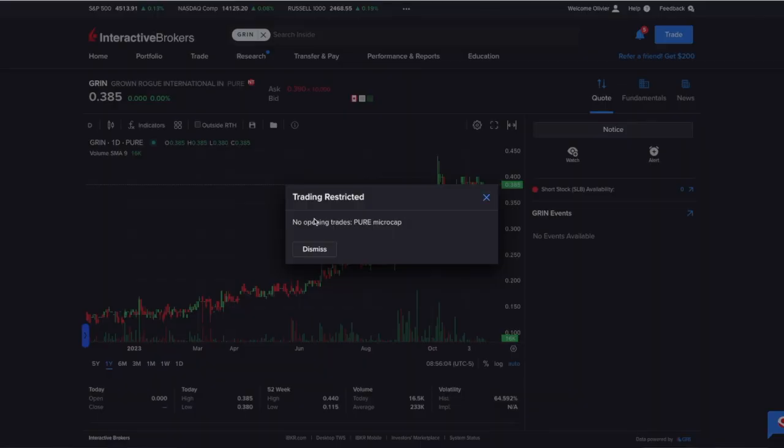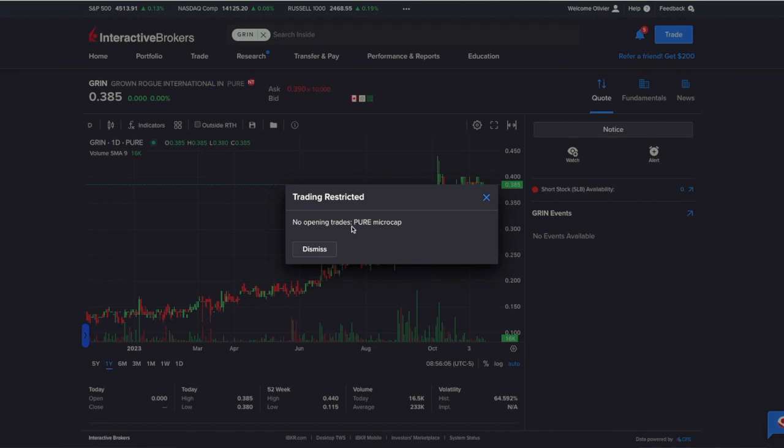Hi, I'm Olivia and in this video I'm going to show you what you can do if you're unable to buy certain stocks in Interactive Brokers. You may have this notice up on your screen which says 'no open trades, pure micro cap.' What this basically means is that there are certain stocks that are just unavailable to trade — you just can't trade them on Interactive Brokers.